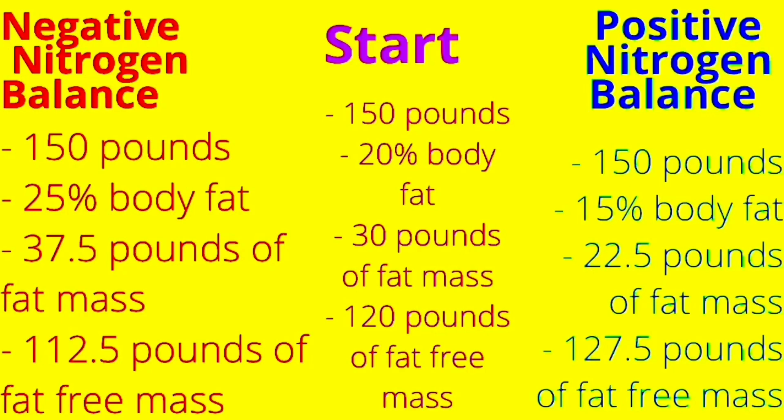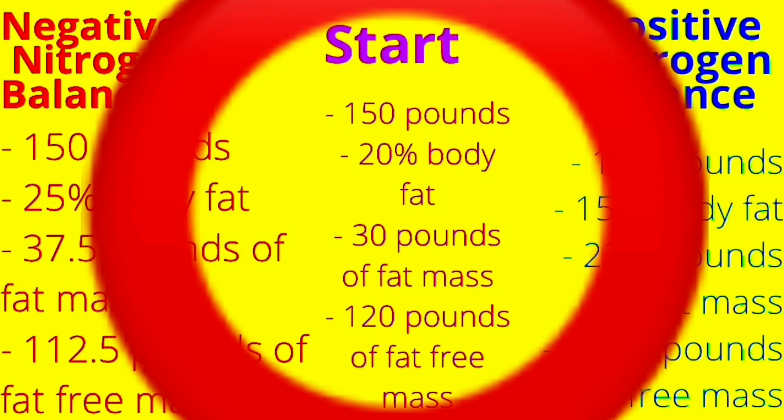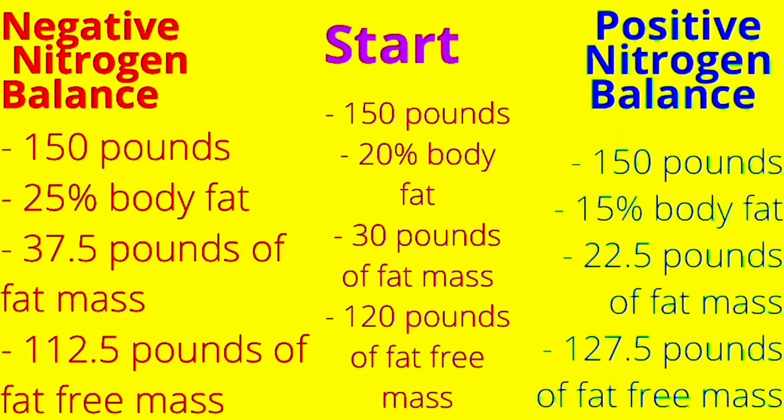So for this example here, we're going to assume that you're eating at calorie maintenance. The starting point shows we're assuming you start at 150 pounds and 20% body fat, which would mean 30 pounds of the weight would be fat mass and 120 pounds would be fat-free mass.